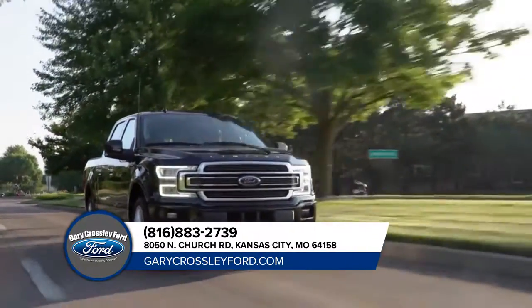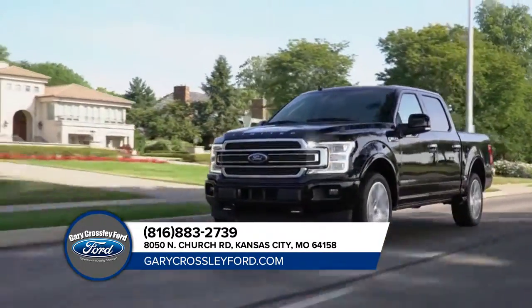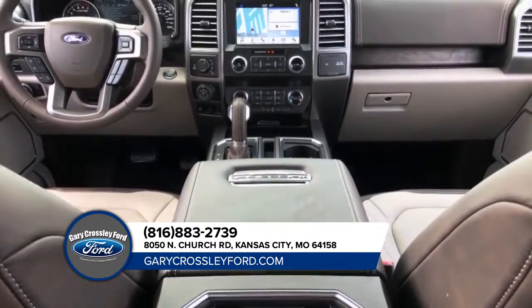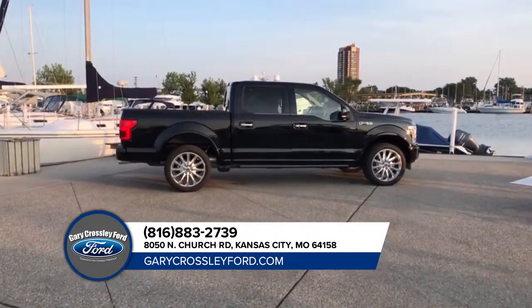When the road is filled with distractions and unexpected obstacles, confidence in your truck can make all the difference. Ford Co-Pilot 360 technology encompasses a set of features created to help keep you aware of what lies ahead. Stop by today for more information on the Ford F-150.